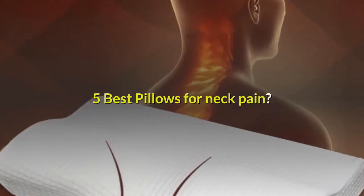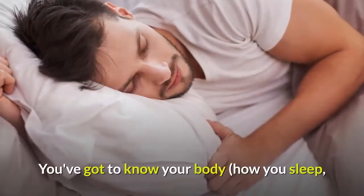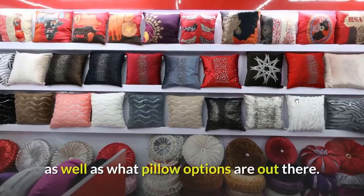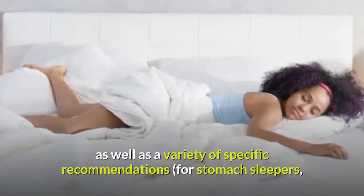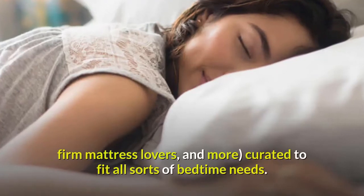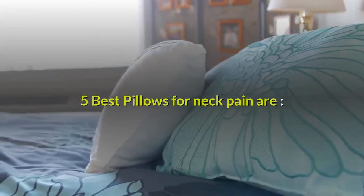Five best pillows for neck pain. The best pillows for neck pain depend on a lot of factors. You've got to know your body, how you sleep, what your daytime habits are, as well as what pillow options are out there. Here's what to keep in mind, as well as a variety of specific recommendations for stomach sleepers, firm mattress lovers, and more, curated to fit all sorts of bedtime needs.